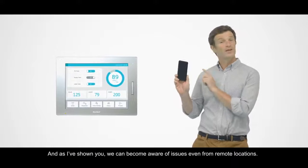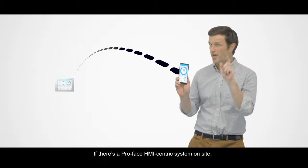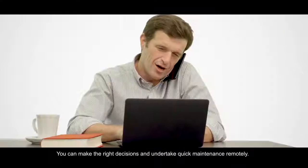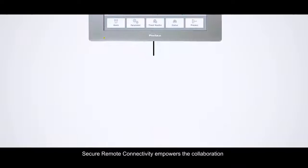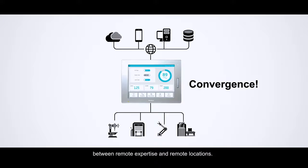It also offers a secure remote solution with open collaboration through HMI systems. And as I've shown you, we can become aware of issues even from remote locations. If there's a Pro Face HMI-centric system on site, you can access your devices anytime, anywhere — making the right decisions and undertaking quick maintenance remotely.